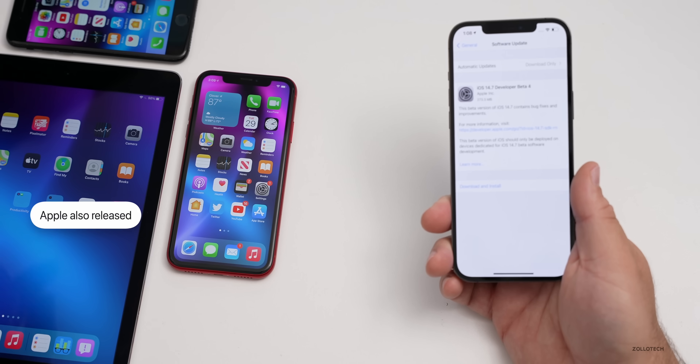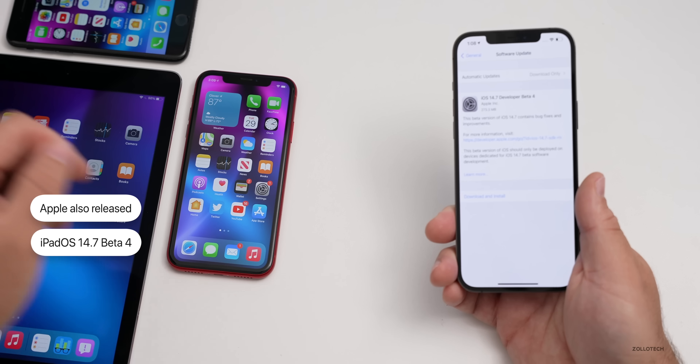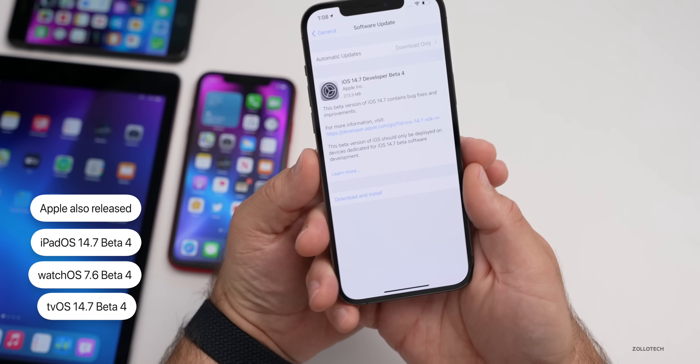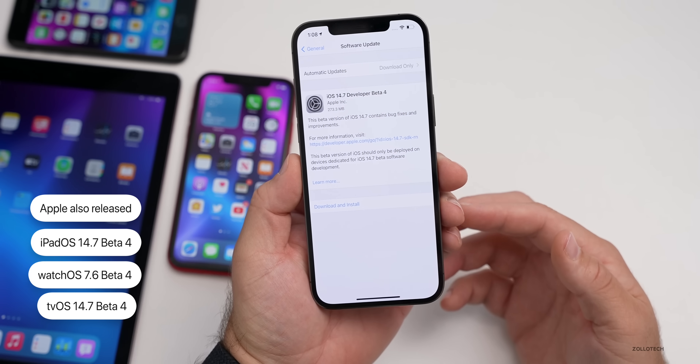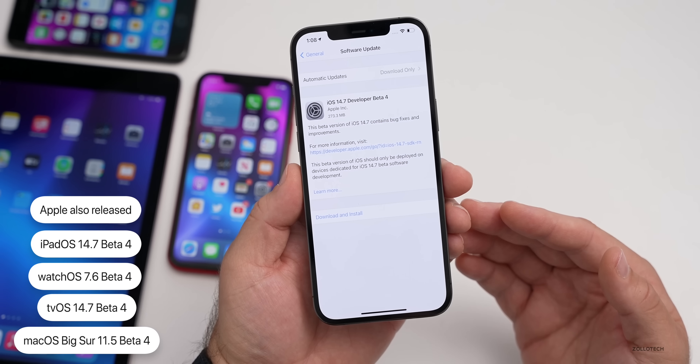Along with this, Apple also released iPadOS 14.7 beta 4, which I have on my iPad Air 2. Also watchOS 7.6 beta 4, tvOS 14.7 beta 4, and macOS Big Sur 11.5 beta 4. All of those are available right now to developers.